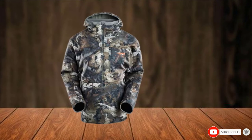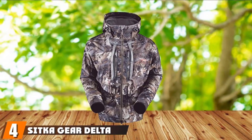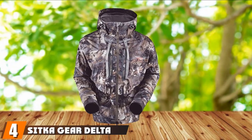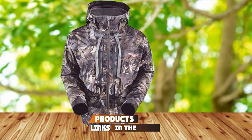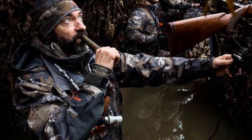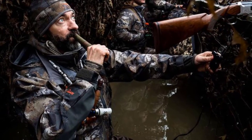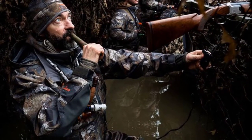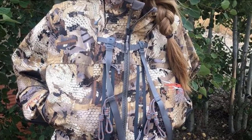No doubt a stellar choice for virtually any hunter by Sitka. Next at number four, we have the Sitka Gear Delta Wading Jacket. The Sitka Gear Delta Wading Jacket is hands down one of the ultimate options on the market for enduring the extreme conditions of foul weather waterfowl hunting. This jacket is built with a totally waterproof, durable three-layer Gore-Tex Pro Laminate that's remarkably breathable and abrasion resistant, as well as stonewalled to water.